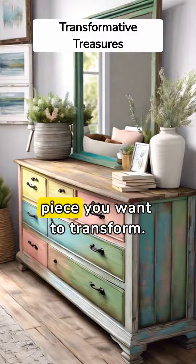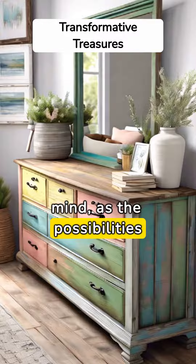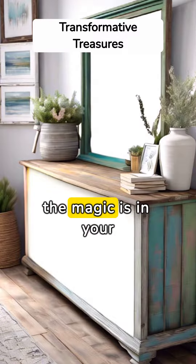First, identify the piece you want to transform. Keep an open mind, as the possibilities are endless. A dresser can become a bookshelf, an old ladder turned into a vertical garden — the magic is in your hands.